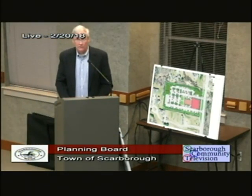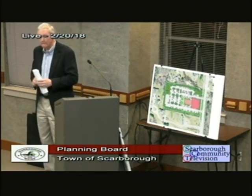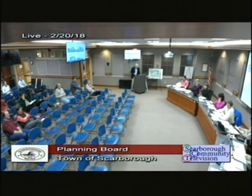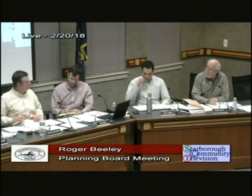Thank you. We have an opportunity for public comment — seeing none, I'll close public comment and jump into questions. I like the architectural drawings of the church — I think it looks really nice and will be a nice signature building right there on that area. I'm confident Angela's concerns regarding the control structure will be worked out.